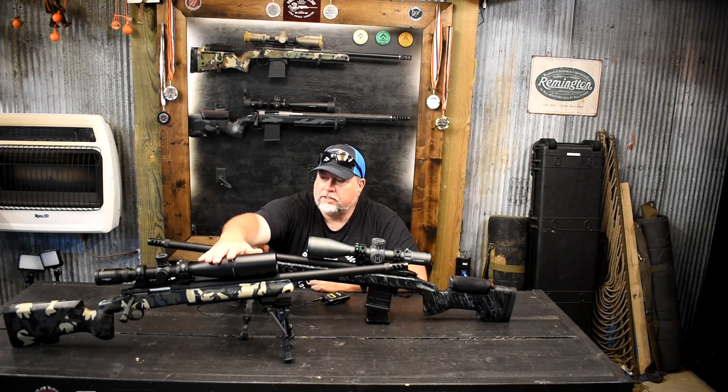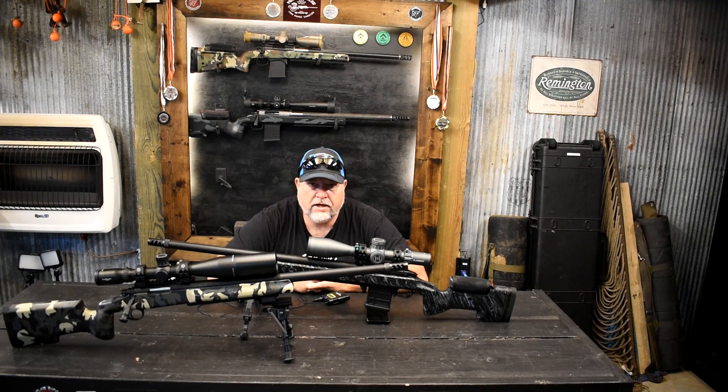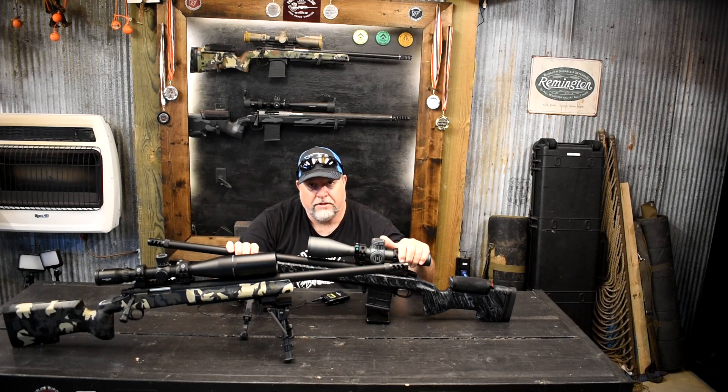This guy right here is the Athlon Midas Tack 5-25 in a mil version. It did a really good job — we dialed the crap out of it and never lost zero. It did everything flawlessly. The glass is good enough to get out there and see those prairie dogs at 700 yards. We did have some 700-yard confirmed kills.